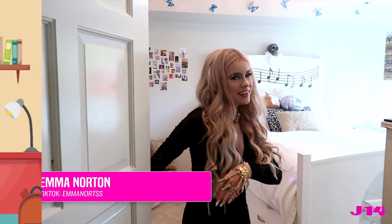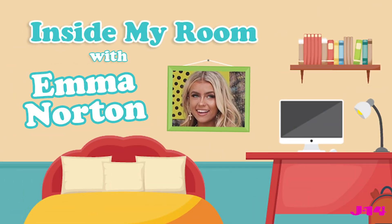Hey guys, come on into my room! For many of my TikTok videos, this is typically where I film a lot of them. I don't have all of my studio lights in here at the current moment, but this is where you guys see me do all the magic. A lot of the props in my room help me make these videos.